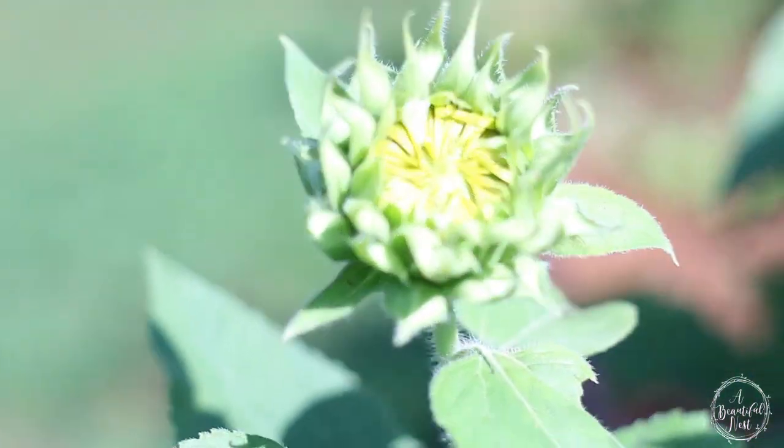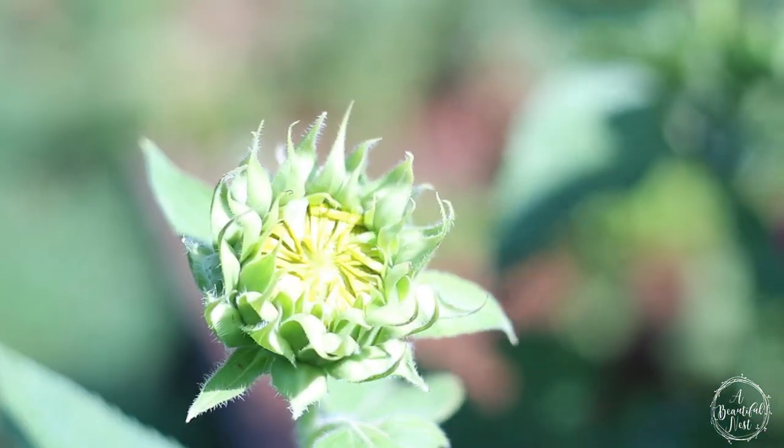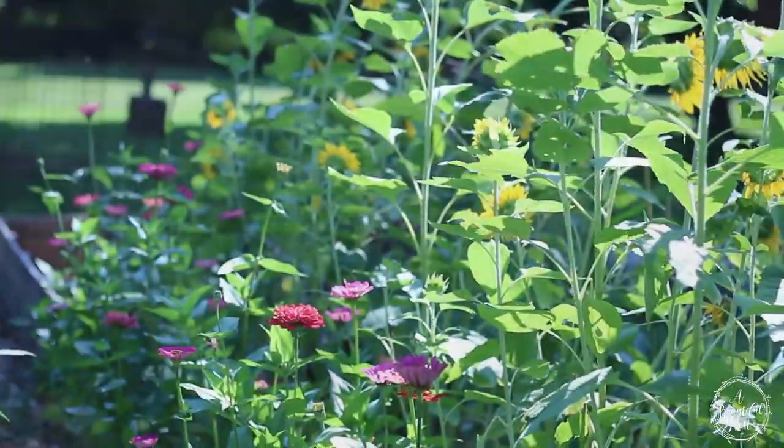The closer you grow your sunflowers, the smaller your blooms will be, and the more you space them apart, the bigger the bloom will be.